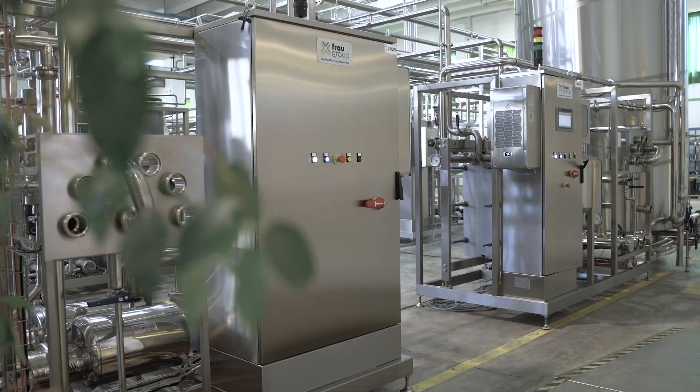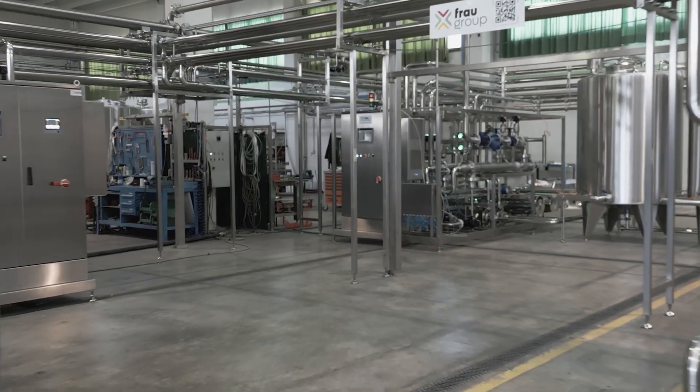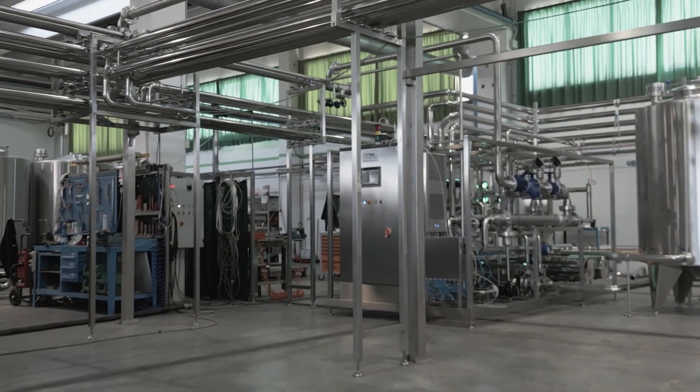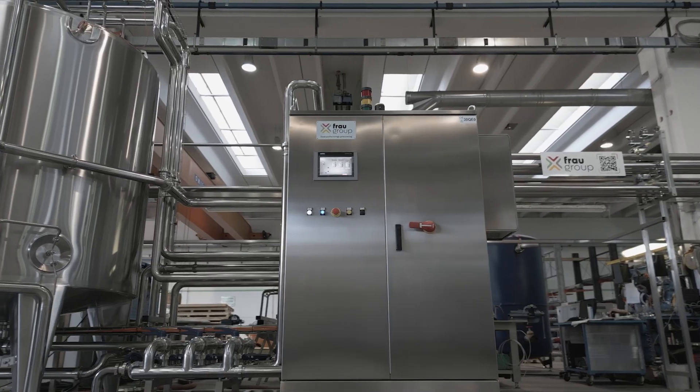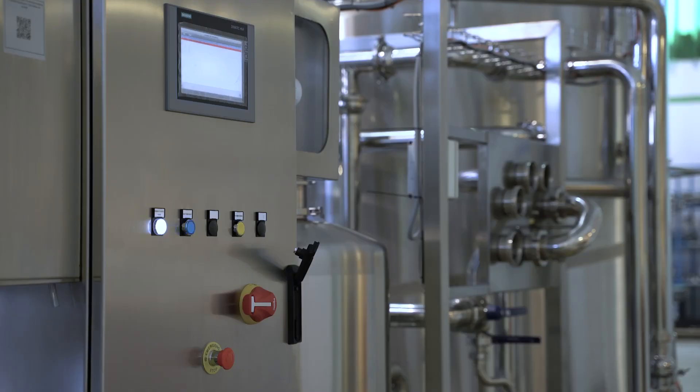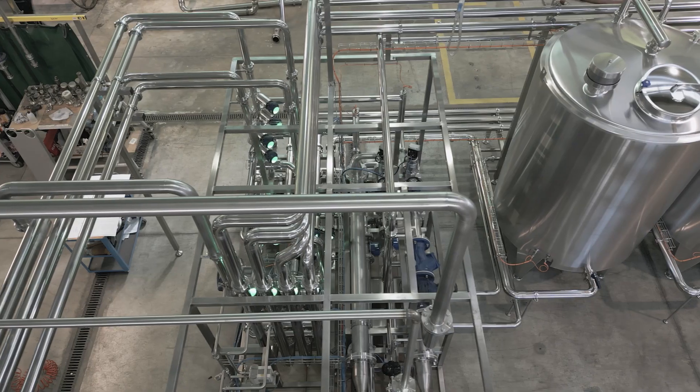It's very important to say that everything you see here is exactly the same installation that you will see in the customer's factory. The system is completely automatic, with a single electrical cabinet and single PLCs that communicate with each other and are able to work on a SCADA platform with a supervising system.